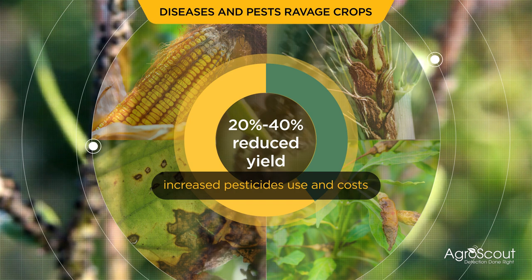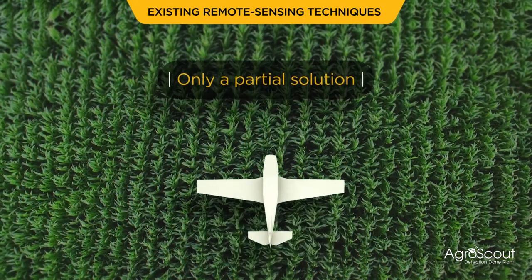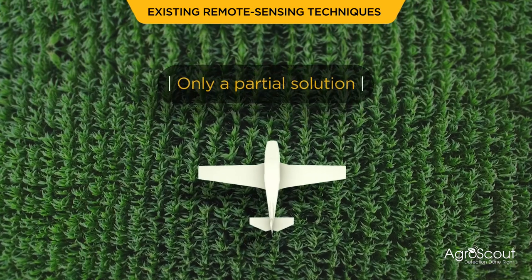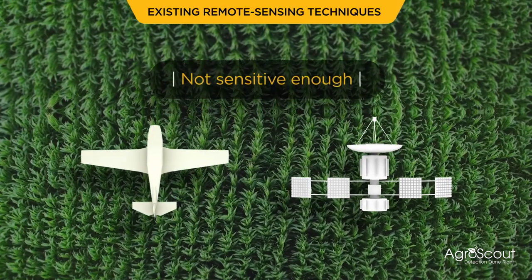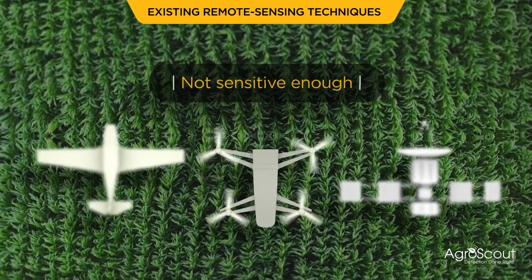Manual sample-based scouting doesn't provide full coverage. Existing remote sensing techniques, which have been developed in recent years to address irrigation and fertilizing, are not sensitive enough to accurately detect diseases and pests on time, even when incorporating satellites, planes, and drones for scouting.